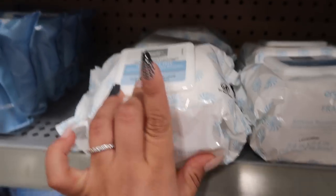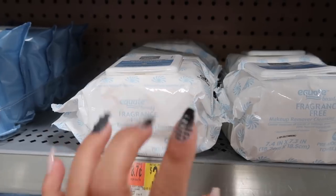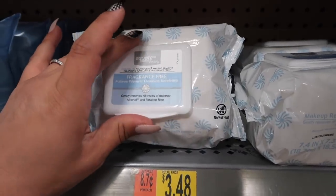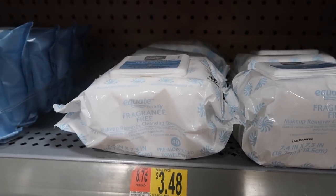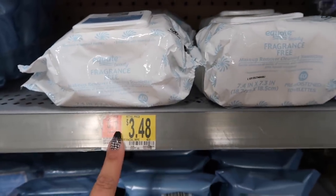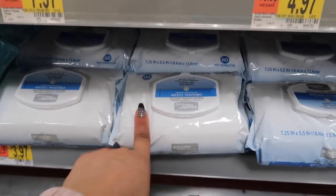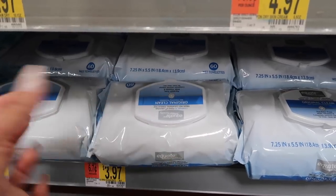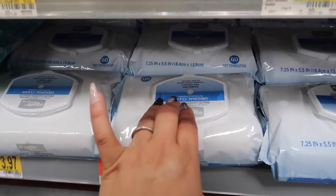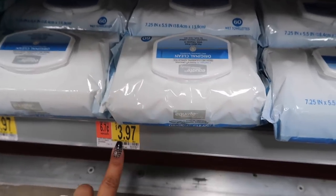Now for makeup remover wipes — the Equate brand ones are $3.48 and come with 40 pre-moisturized towelettes. They don't sting your eyes, don't leave any greasy residue, and they're alcohol free and carbon free — so great for sensitive skin like mine. They also have the Equate Original Clean wipes at $3.97 with 60 towelettes, which are good too but can sting a bit for sensitive eyes. I like the first ones better but both are good.